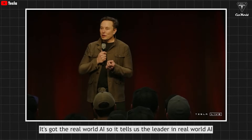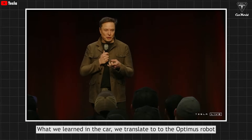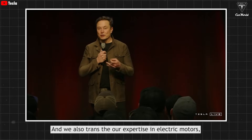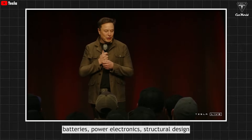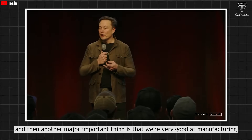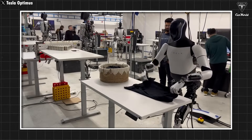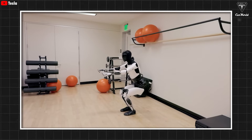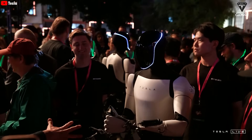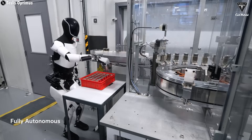Tesla has the real-world AI, and so it's the leader in real-world AI. What they learned from the car, they translate to the Optimus robot, and they also take their expertise in electric motors, batteries, power electronics, and structural design. Another major advantage is that Tesla is very good at manufacturing. Elon Musk is confident that the Tesla bot will be the smartest robot in the world because it's designed to be as human-like as possible at its core, and combined with Tesla's proprietary real-world AI brain, Optimus is built to handle all the boring, repetitive tasks that people just don't want to do.